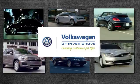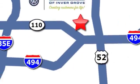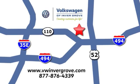Volkswagen of Invergrove, creating customers for life. We are conveniently located at 1325 50th Street East in Invergrove Heights, Minnesota, near Highway 494 and Robert Street across from Best Buy.